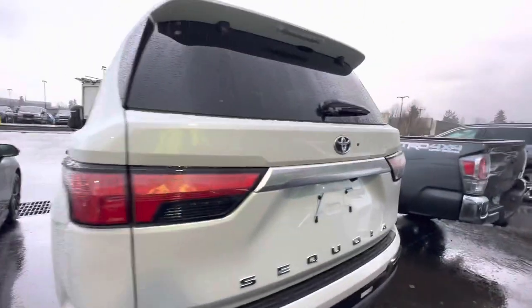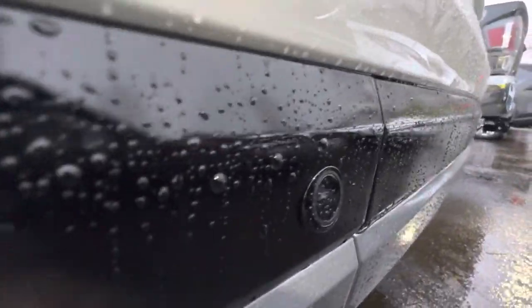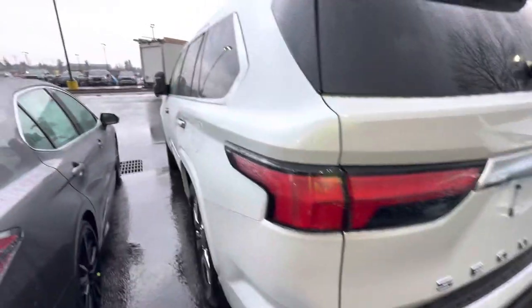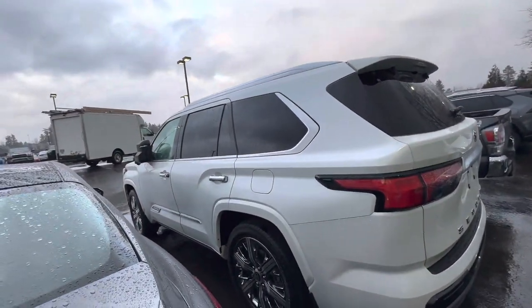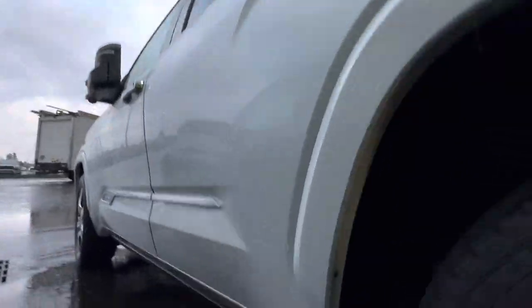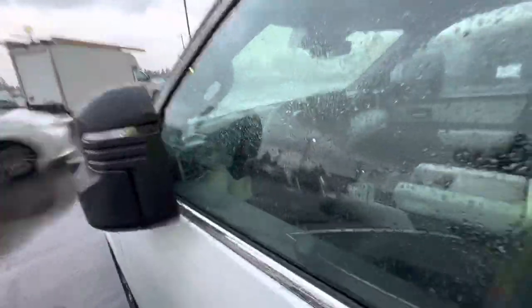It's a stealth one — it's got parking sensors, really stealthy. Looks pretty nice. Looks like it's got some hidden running boards. Very nice.